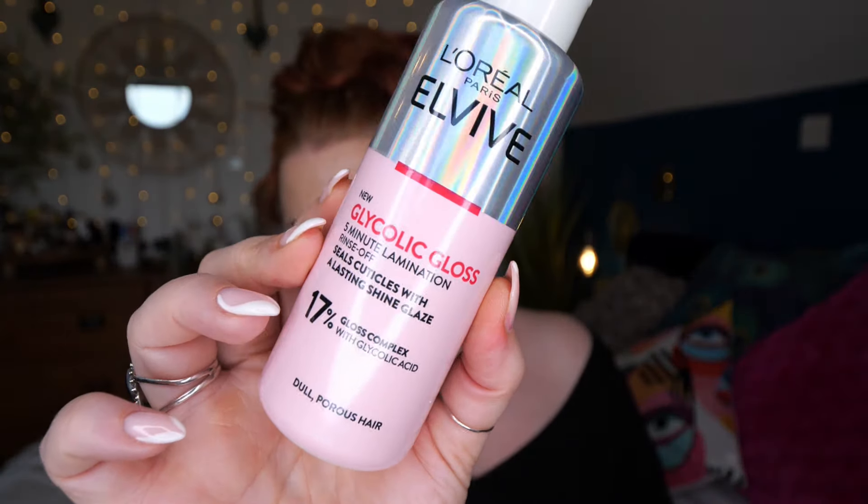We've got L'Oréal Elvive - this is new Glycolic Gloss, a five-minute lamination rinse-off treatment. It seals cuticles with a lasting shine glaze, with a 17% gloss complex with glycolic acid for dull, porous hair. There's 200 mils here. An instant hair transformation that lasts up to five weeks, up to two times more shine, up to 88% smoother. You just apply it to damp hair, leave on for five minutes, then rinse.